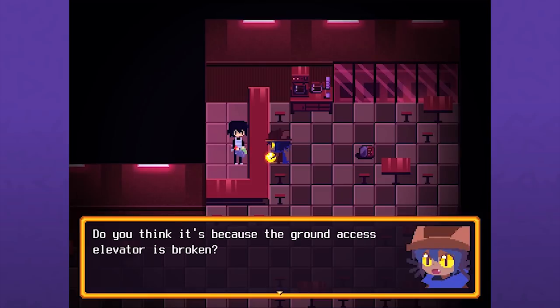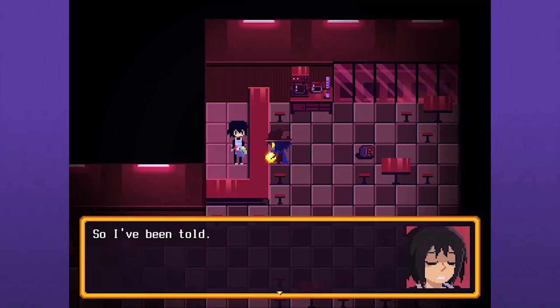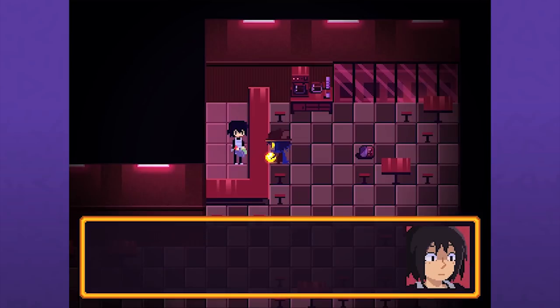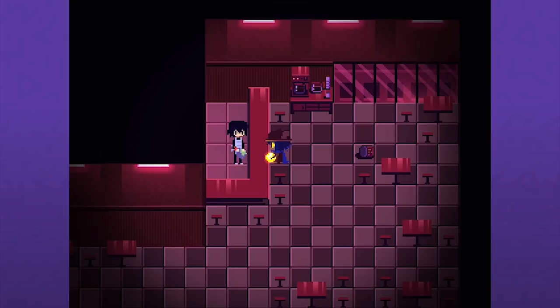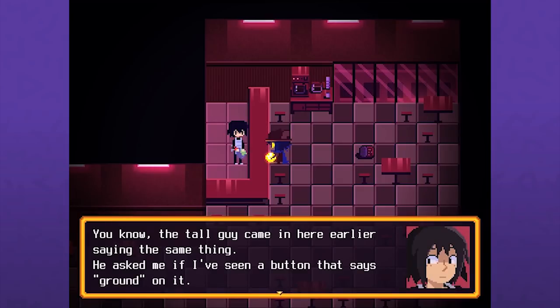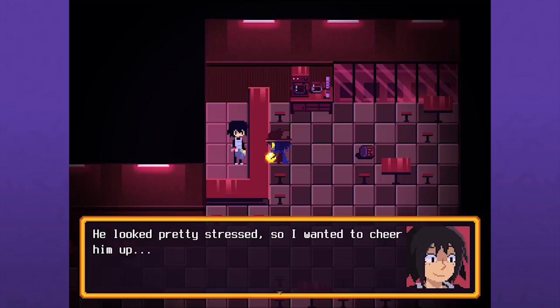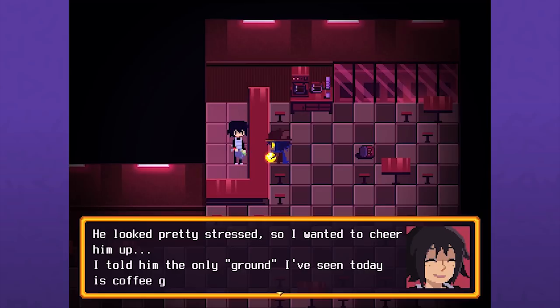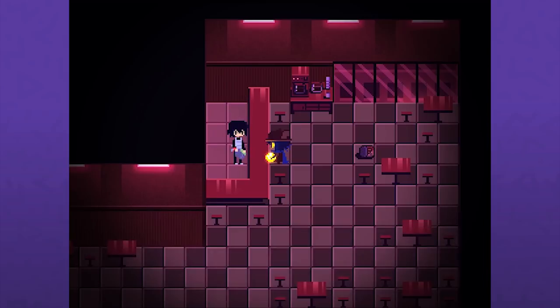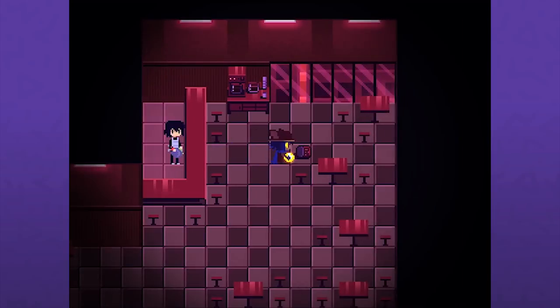Do you think it's because the ground access elevator is broken? The city's infrastructure has been suffering a lot lately - skywalks and stairs breaking off left and right. The only reliable way of transport are those elevators. The tall guy came in here earlier saying the same thing - he asked if I'd seen a button that says 'ground' on it. He looked pretty stressed so I wanted to cheer him up. I told him the only ground I've seen today is coffee grounds. He didn't get it.